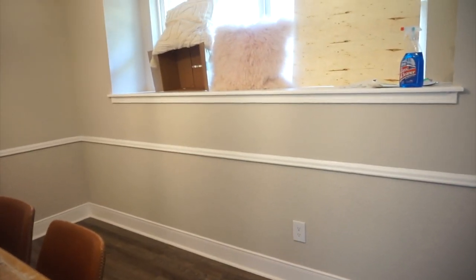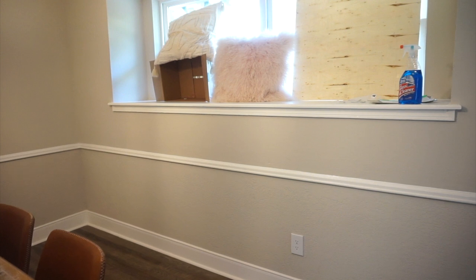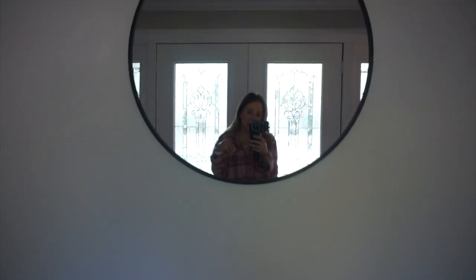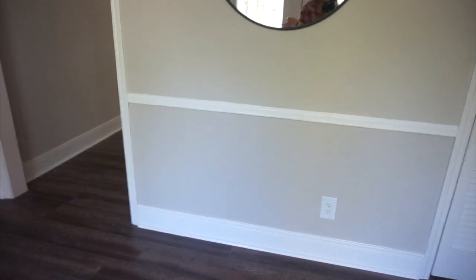We currently do not have blinds in any of the windows because we're getting a few different quotes, so we are covering up the windows any way we can — hence why it looks so bad right now. Moving over here, we decided to put the circle mirror from the apartment in this entryway. I'm going to get a little table — I just have to measure this area — from HomeGoods to put keys, masks, whatever, and just decorate it super cute.